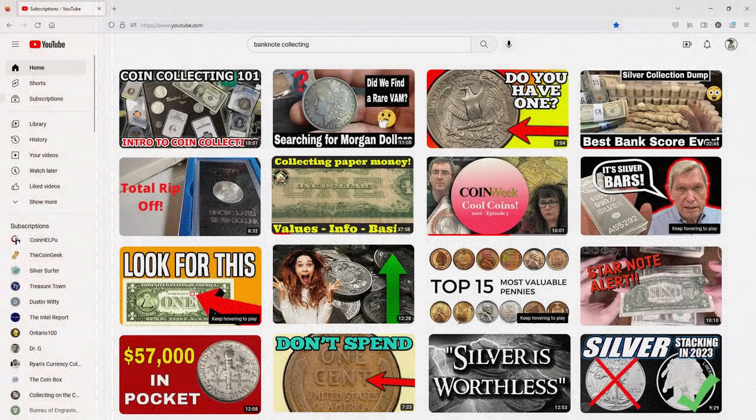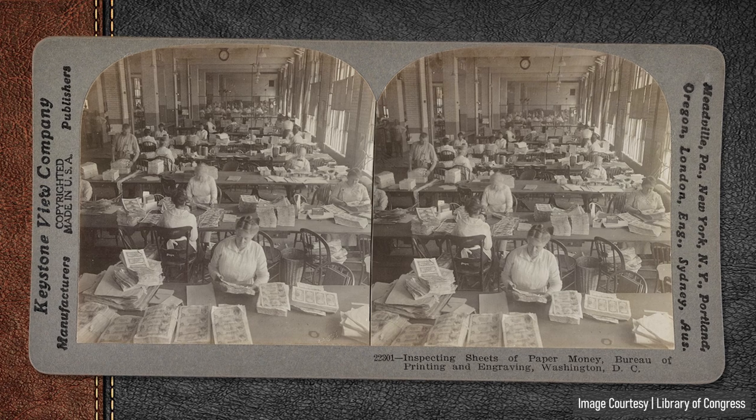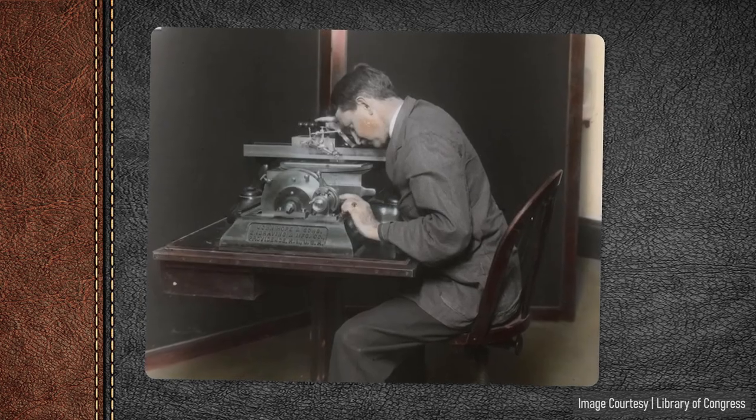I also recognize that the ratio for coin or silver stacking related YouTube channels is at least 50 to 1 over currency related content channels. So maybe this is my small attempt to tip the scale a bit. This isn't about coins versus currency at all — I subscribe to many coin channels, but I sincerely appreciate the ones that throw in some paper currency every once in a while. The story behind the notes is what intrigues me: the history, the people, the artistry, and beauty that make banknotes so much more than just money.